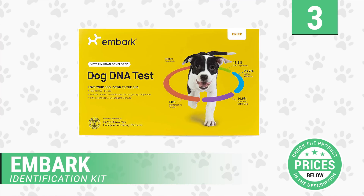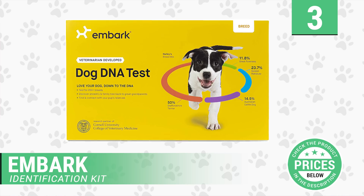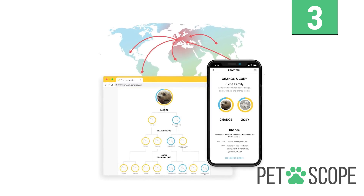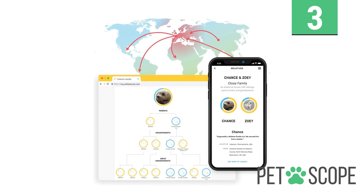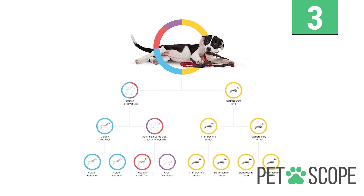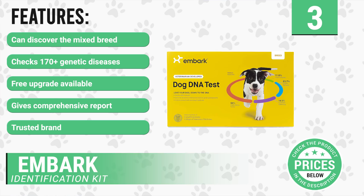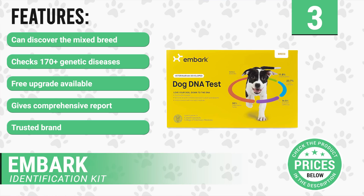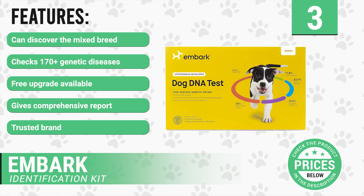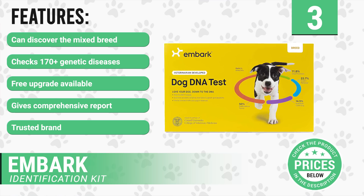Number 3: Embark Breed Identification Kit. To use the Embark Breed Identification Kit, you'll have to, like with human DNA test kits, provide a sample of your pet dog's saliva, which can be done through a cheek swab. This isn't only easy to do — it's a totally painless procedure. It has the following features: can precisely discover the mixed breed, checks 170-plus genetic diseases, free upgrade available, gives a comprehensive report, and is a trusted brand.